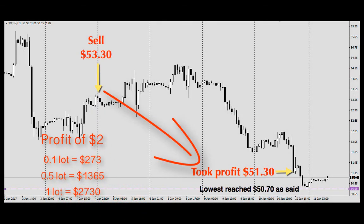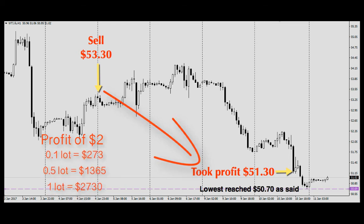We made a total move of $2. Here's how much you can earn: 0.1 mini lot equals $273, 0.5 mini lot equals $1,365, and one standard lot equals $2,730.